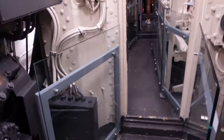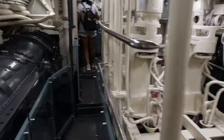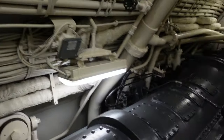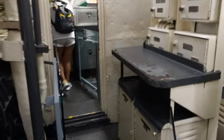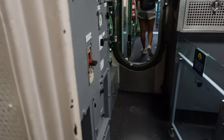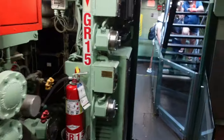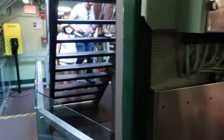I think we're in the torpedo room. May I have your attention please? The museum is now closed. Hurry! This thing is going to sail away. I can't imagine living here for a long time.